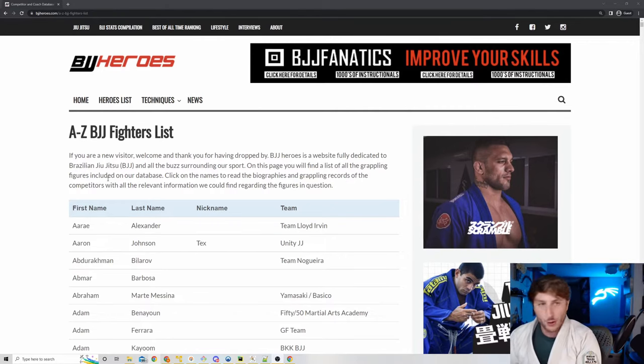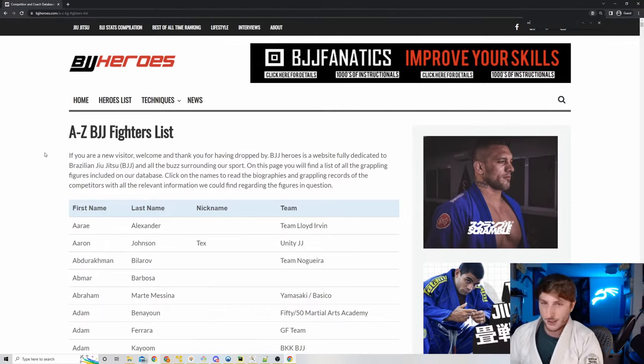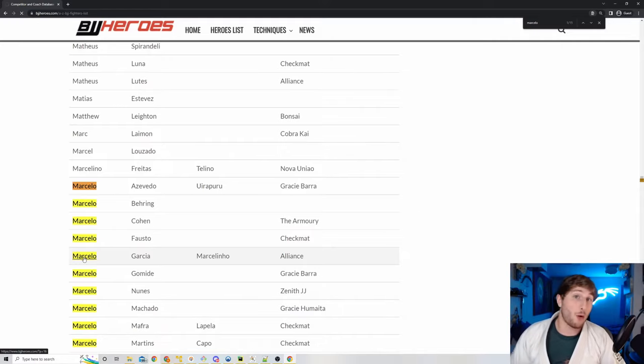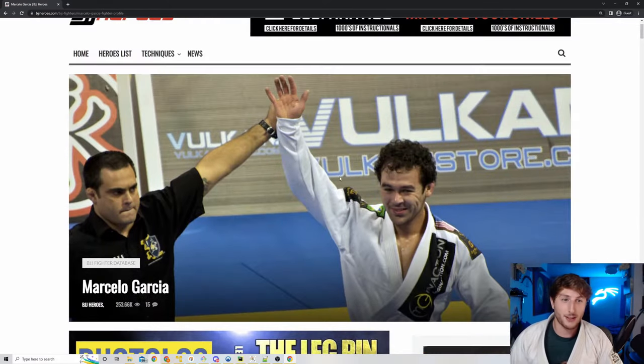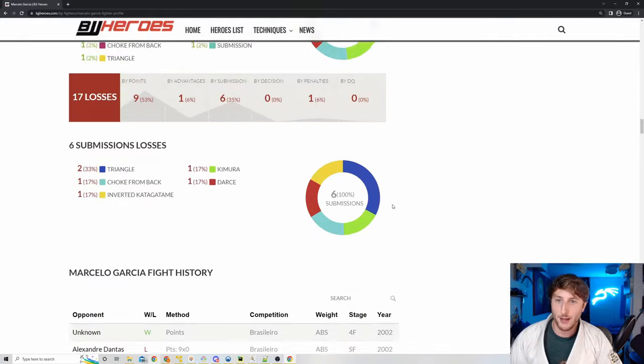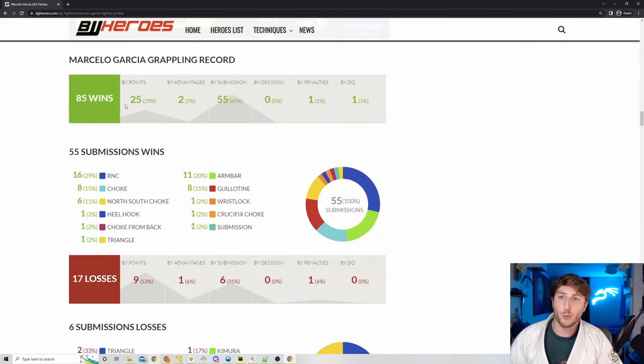For example, let's go to Marcelo Garcia. We click on Marcelo Garcia's name and you'll see a picture of the man — the GOAT himself. And if we scroll down a little bit, we have a list of all of the wins that Marcelo got in his professional career, as well as the way in which he achieved those wins.